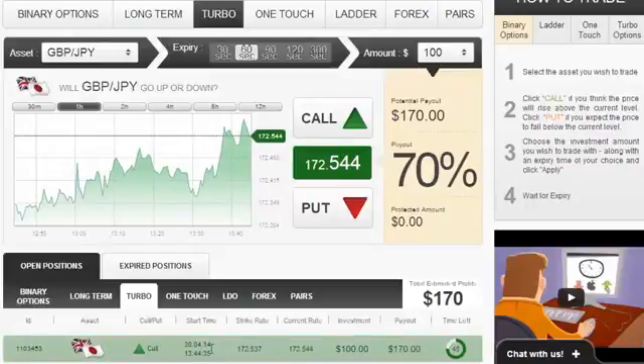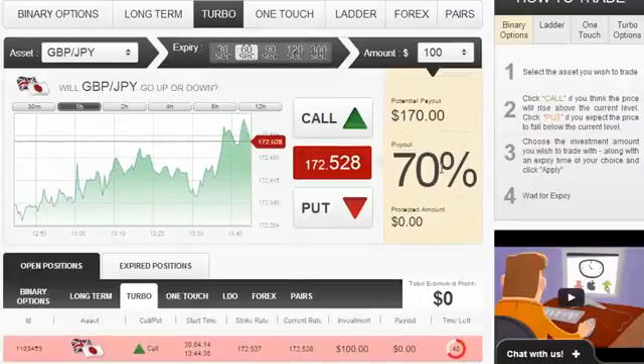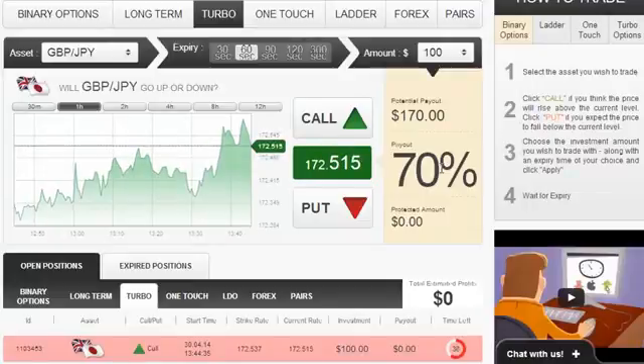All of this makes this signal very reliable and accurate, and that's why you should always try to trade this — and trade this big if you can. That's precisely what we're doing. We're trading $100, which is the highest possible amount on this broker at this time for this precise asset.